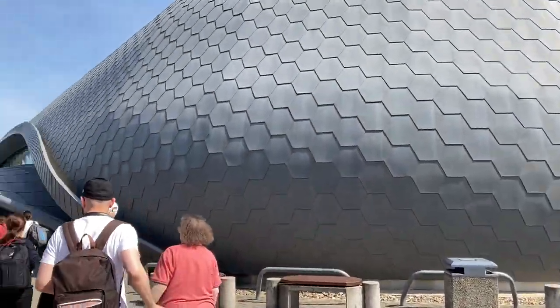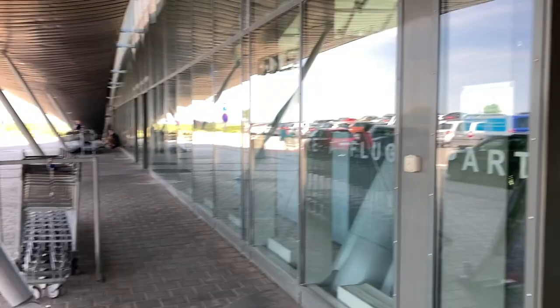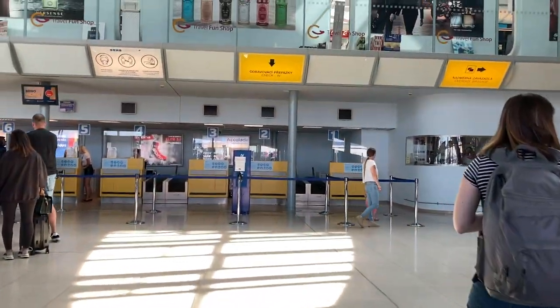The airport here in Brno is quite small, but looks modern on the outside due to its futuristic architecture. There are only two check-in and baggage drop counters open today as there's not much traffic.